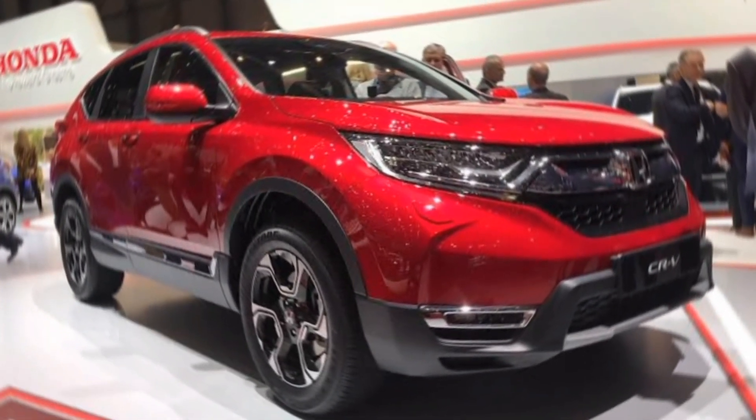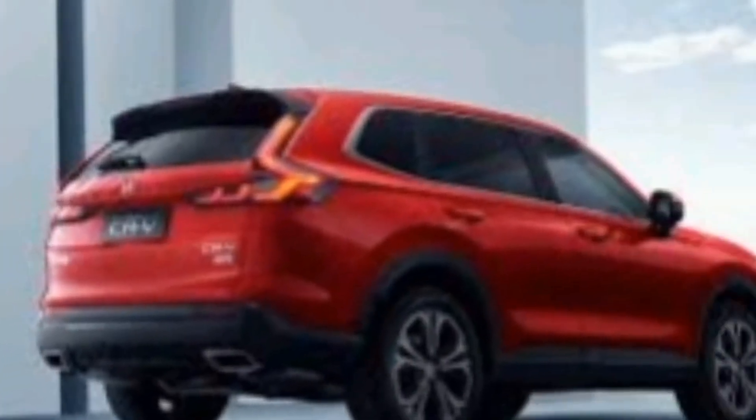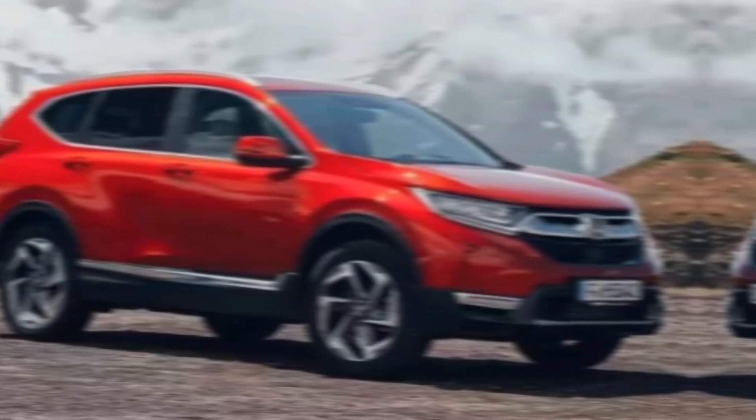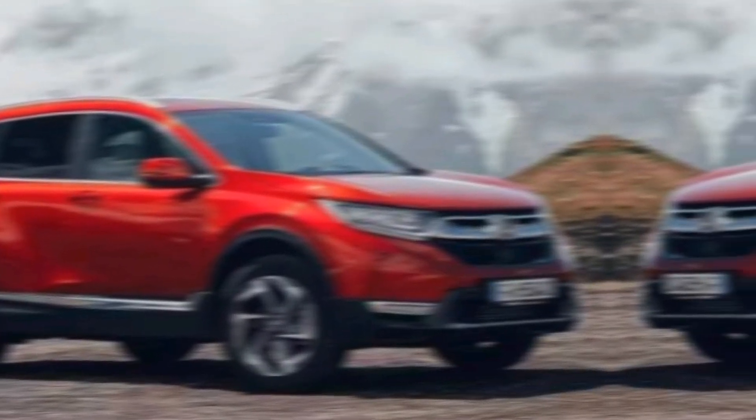Hey guys, welcome to my channel. Today we're going to be talking about the all-new 2024 Honda CR-V. The CR-V has been one of the most popular compact SUVs on the market for years, and for good reason — it's reliable, fuel efficient, and spacious.